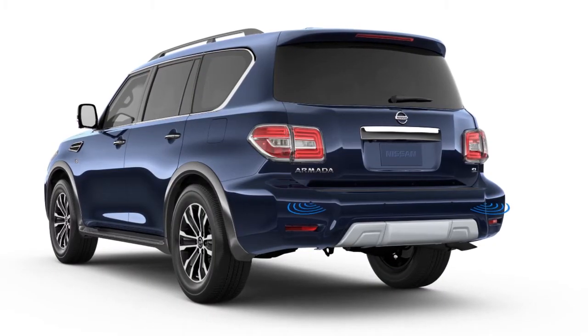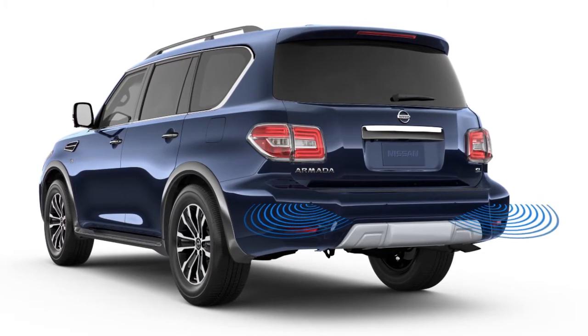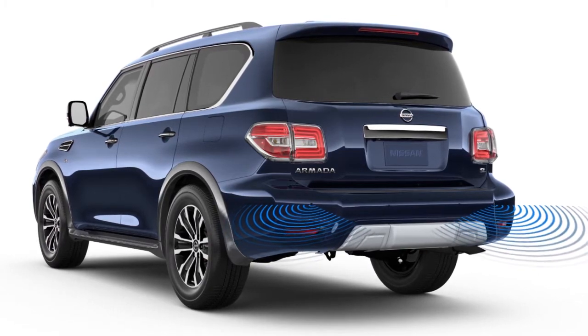The Backup Collision Intervention System, or BCI, if so equipped, uses radar sensors near the rear bumper and sonar sensors on the rear bumper to help alert the driver to approaching vehicles or objects while backing up.